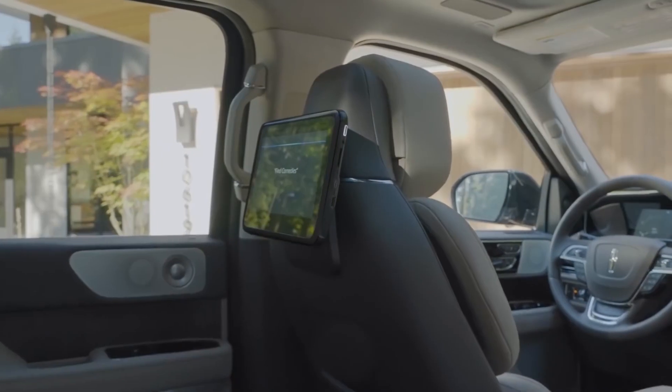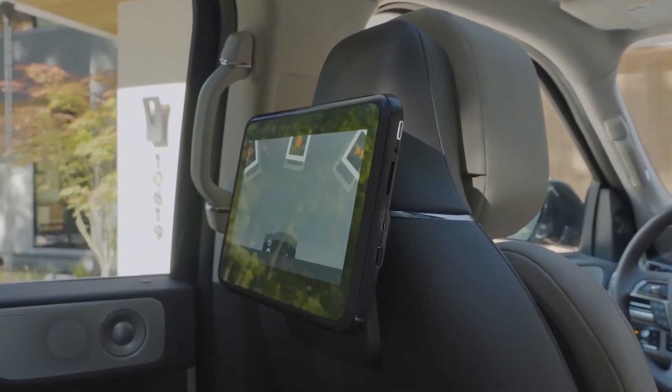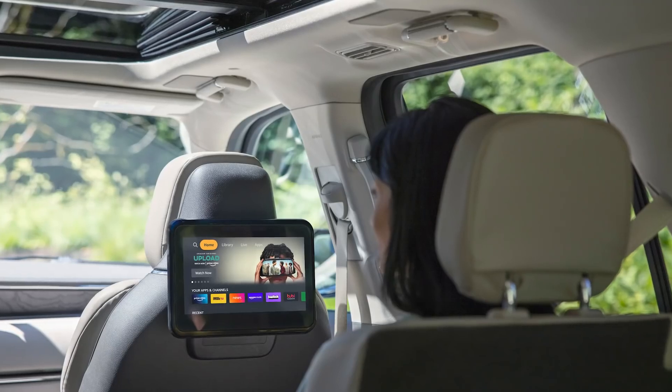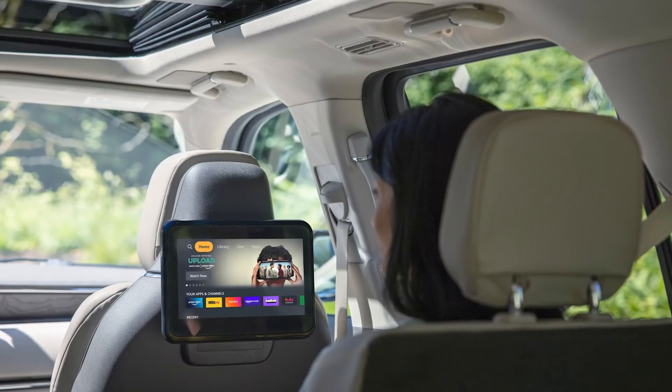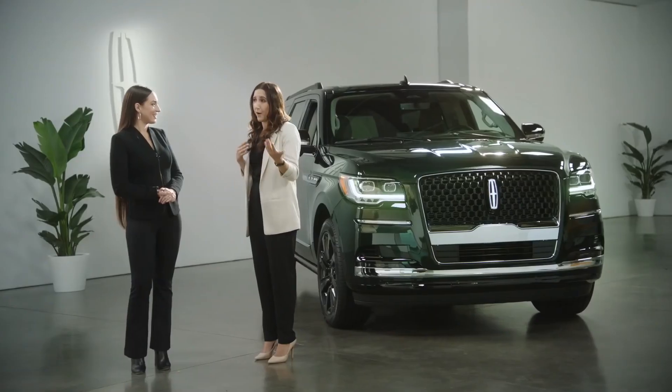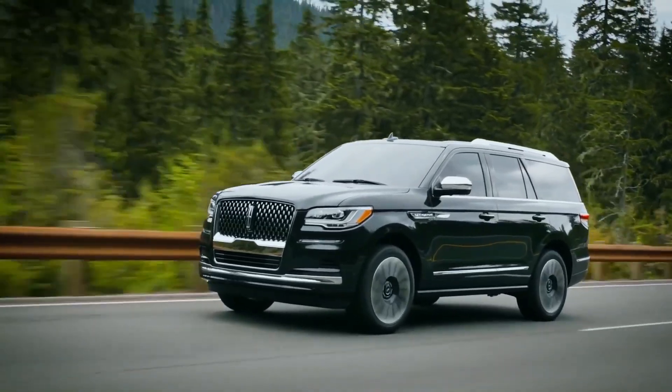The number one thing the kids will love is the Lincoln Play in-car entertainment. The system puts two 10.1-inch touchscreens on the back of each front-row seat so rear passengers can play games, listen to music, stream video, and more. You can stream wirelessly or preload content with 16 gigs of built-in storage on each display.